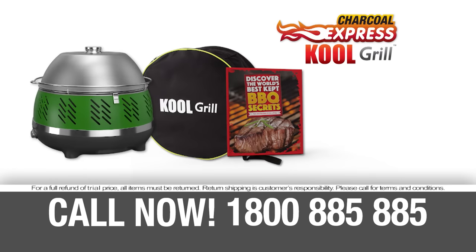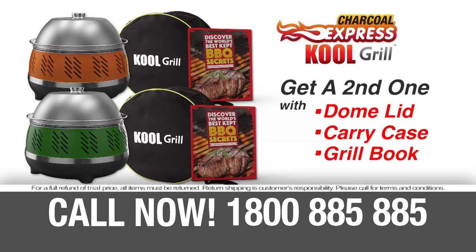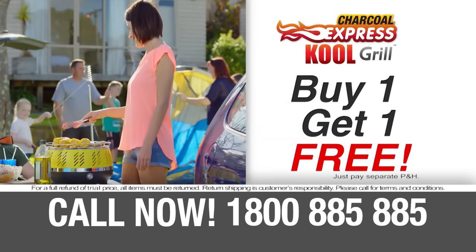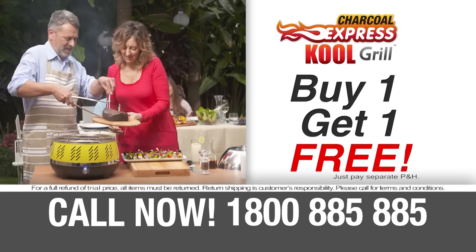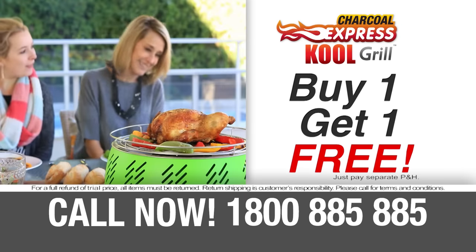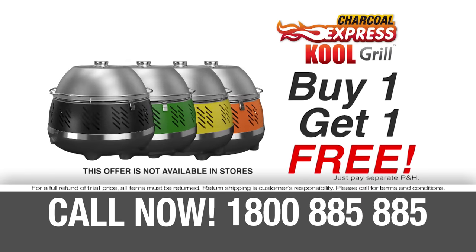But hold everything — order right now and we'll give you a second complete Cool Grill with dome lid, carry case and grill book, absolutely free. That's buy one, get one free, just pay separate processing and handling. Get your Go Anywhere, Cook Anywhere Charcoal Express Cool Grill by calling 1-800-885-885. That's 1-800-885-885. Call now.